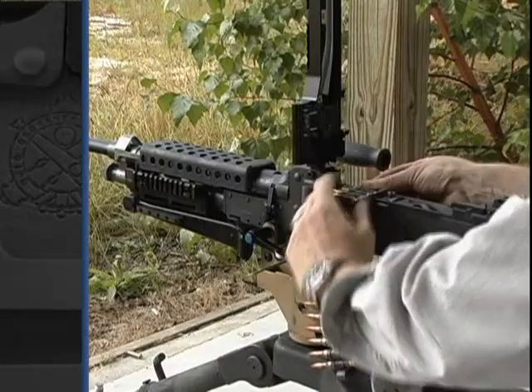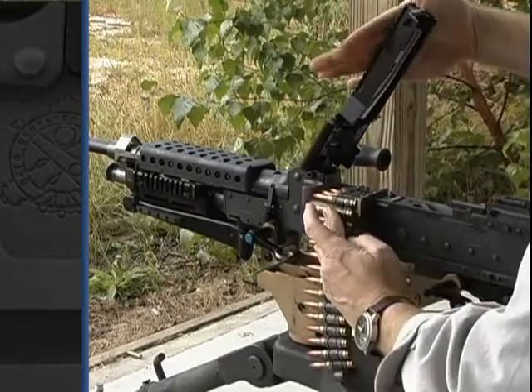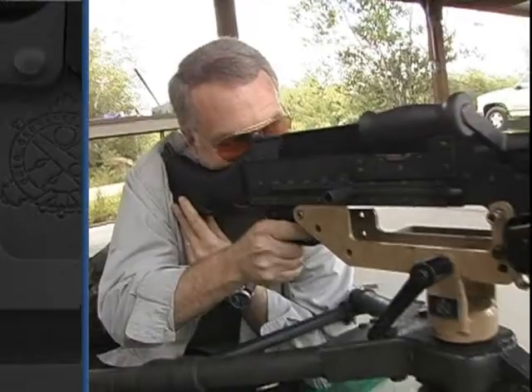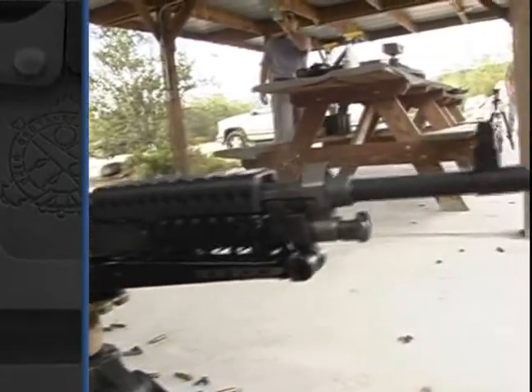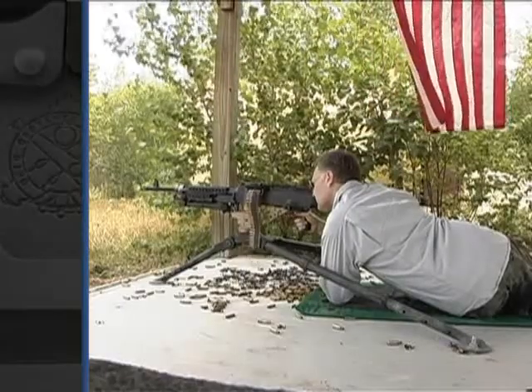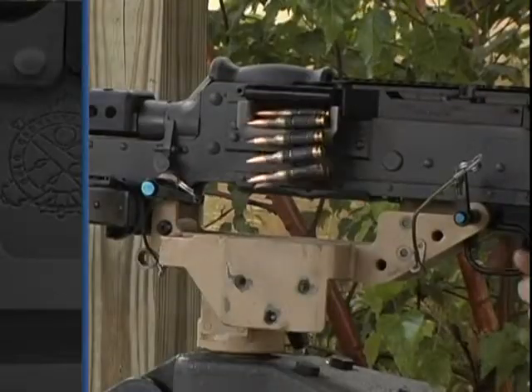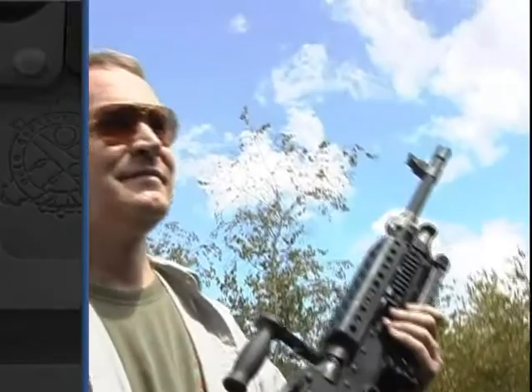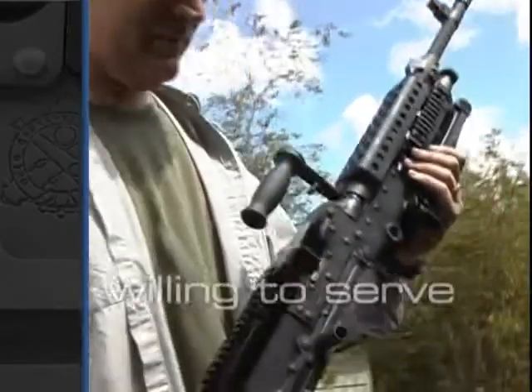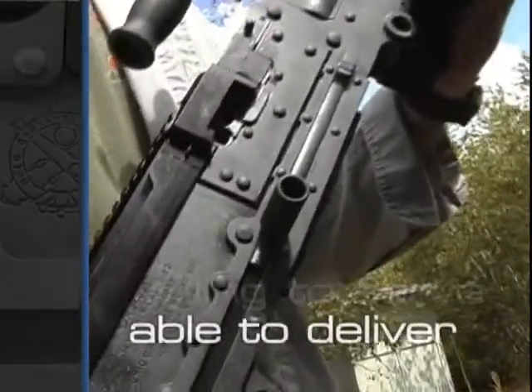If you are looking for a firearm that is truly a delight to shoot, or a versatile firearm that performs with power and reliability without regular failure or unreasonable maintenance schedules, the M240 SLR is what you need. The M240 SLR from Ohio Ordnance Works Incorporated. Willing to serve. Able to deliver.